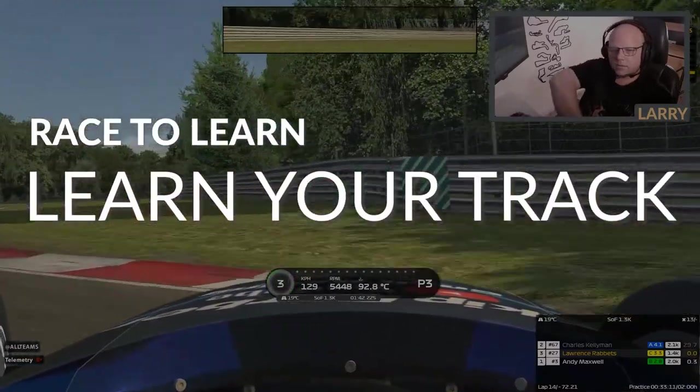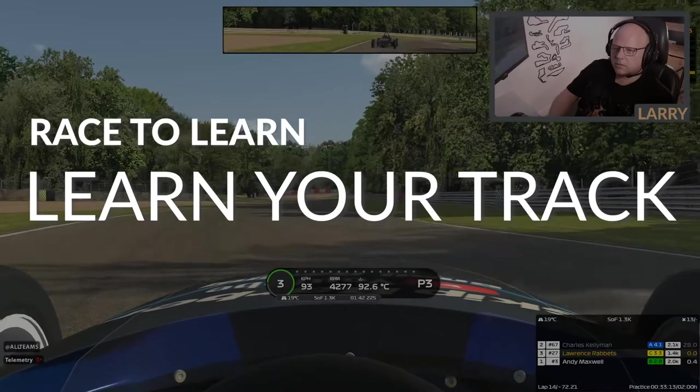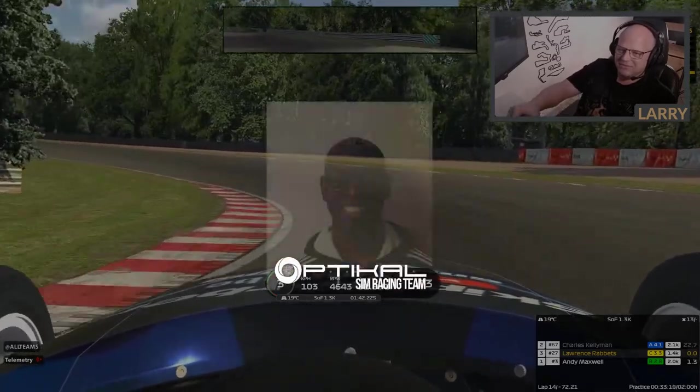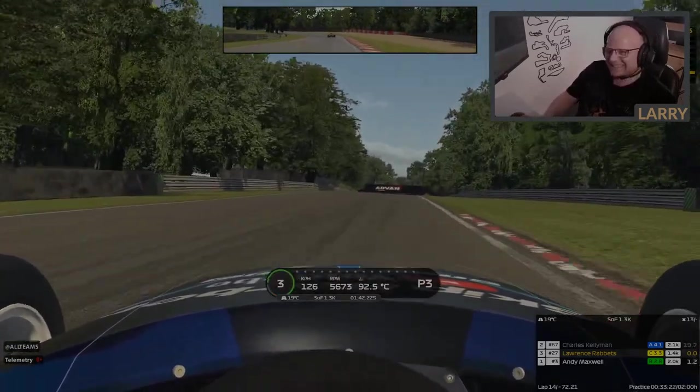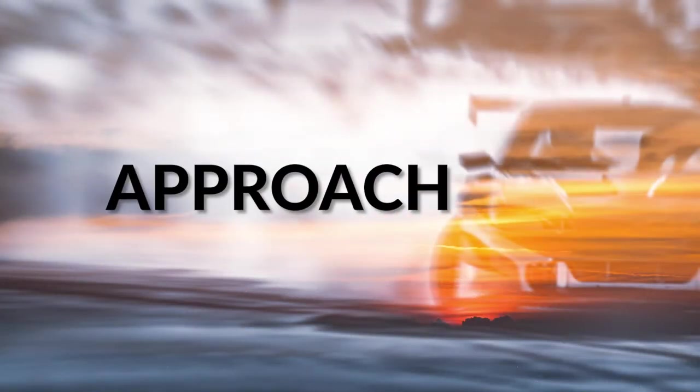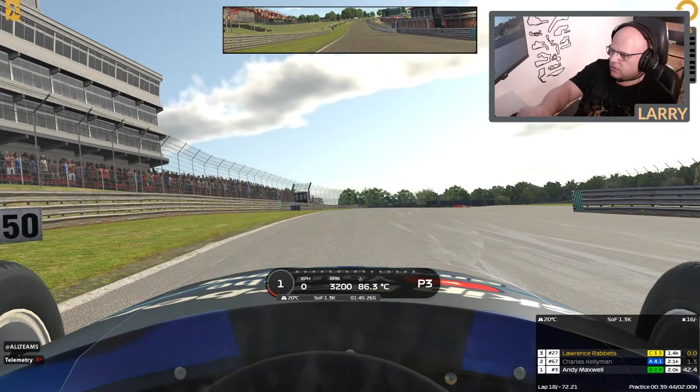Learn your track — that is what we're going to talk about in our Race to Learn series today. I'm Larry from Snail Racing and I have Andy Maxwell and Charles Killiman with me. We will take you through some tips and tricks on improving your times on new tracks. The approach we're going to take is to stop at every corner and every turn. Turn one is a tricky corner — it's a downhill right-hander that slopes away from you with a blind apex. When you overspeed, you end up in the gravel trap on the outside on the exit. Charles gave me quite a few good pointers on this — let's go have a look.